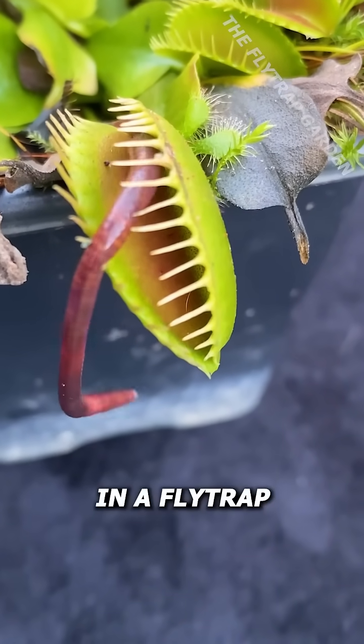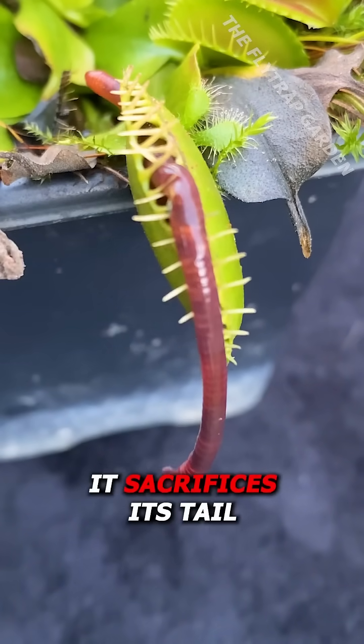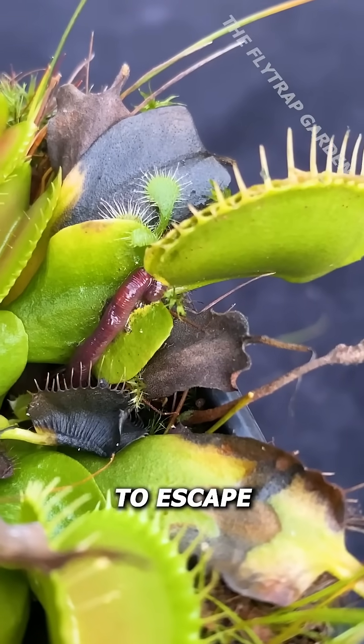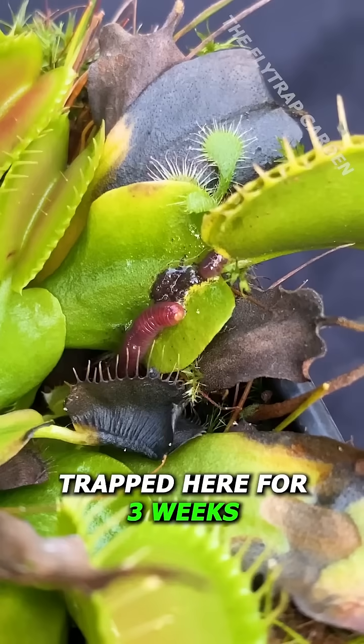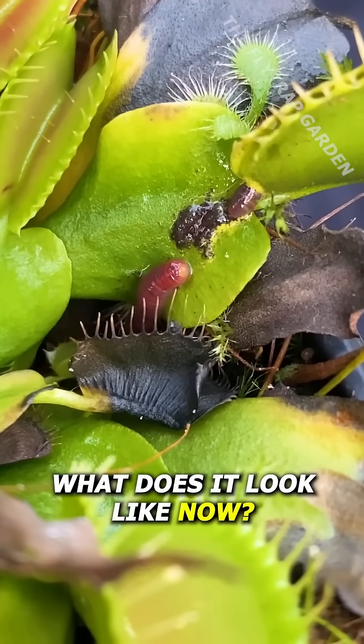When a worm gets caught in a fly trap, it sacrifices its tail to escape. But seeing as Mr. Wiggles' tail has been trapped here for three weeks, what does it look like now?